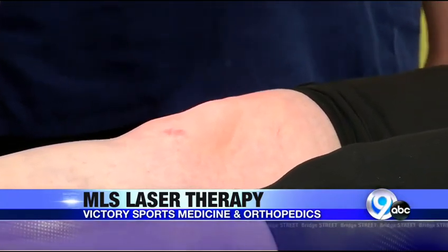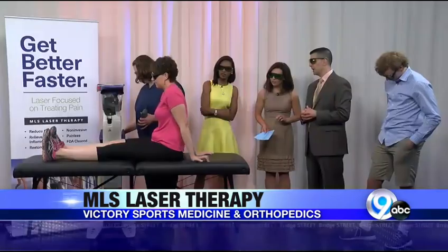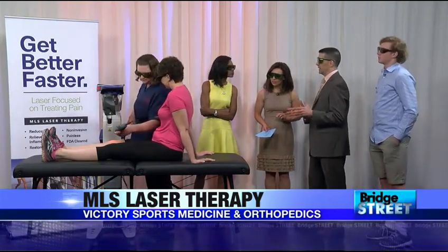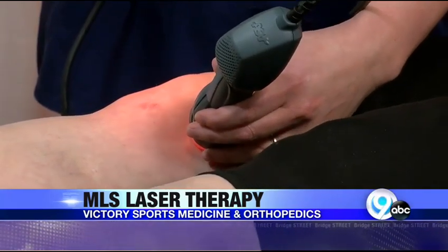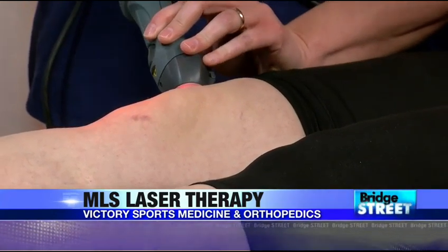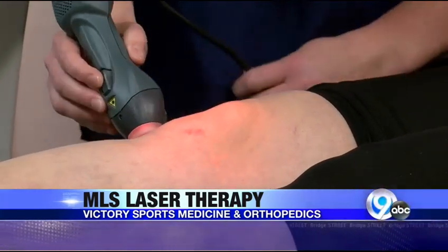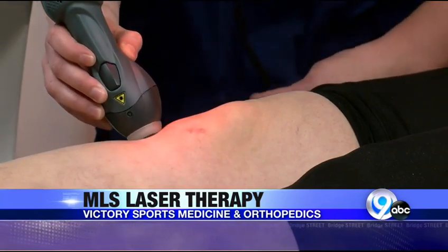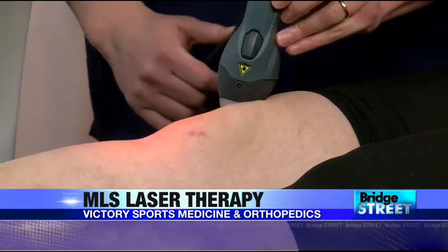It's usually a series of six or twelve treatments. With a chronic problem that's been going on for months or years, we usually do twelve. Think of it like an antibiotic — you take it for ten or fourteen days and can't stop after one or two doses. Same with the laser: it builds on itself each treatment. The first treatment, people usually don't notice much. By the third or fourth, they notice some pain relief. By the tenth or twelfth treatment, their pain is anywhere between 75 and 90 percent better.